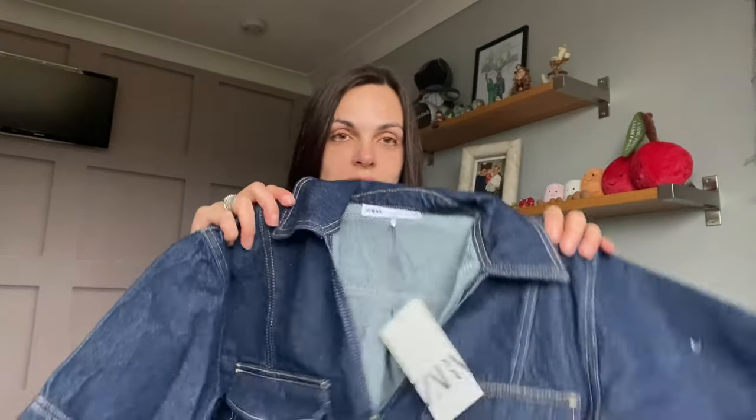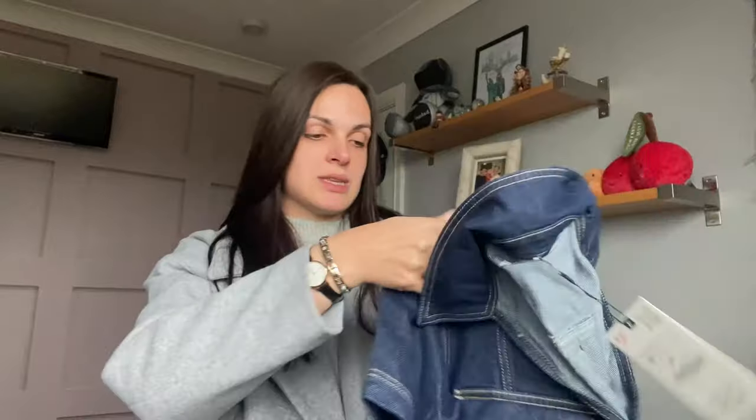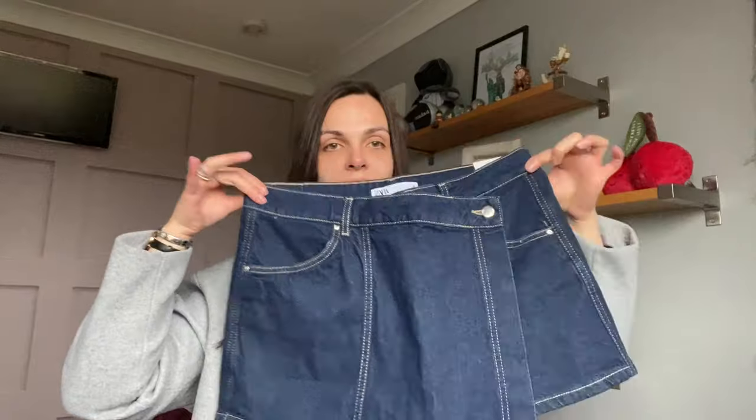From Zara, I saw this co-ord on TikTok - TikTok is my main shopping influence! I fell in love with this denim co-ord. It's just a denim shirt style top and then I got it with the matching skirt - just a little co-ord to wear when it gets a bit warmer.